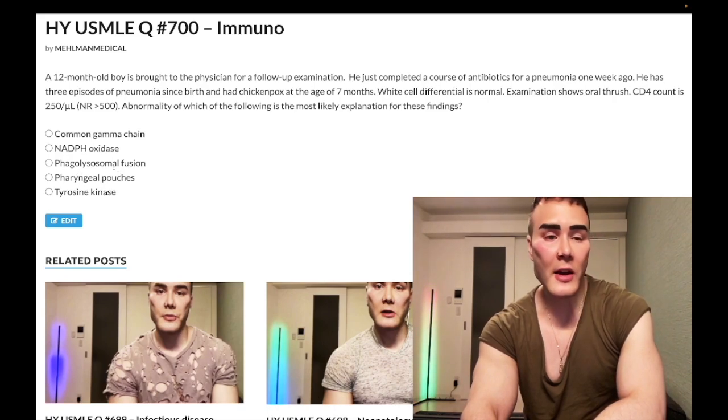Choice C, phagolysosomal fusion — wrong answer. That's Chediak-Higashi syndrome: partial albinism, giant granules within phagocytes, and immunodeficiency. That's all you need to know. Wrong answer.